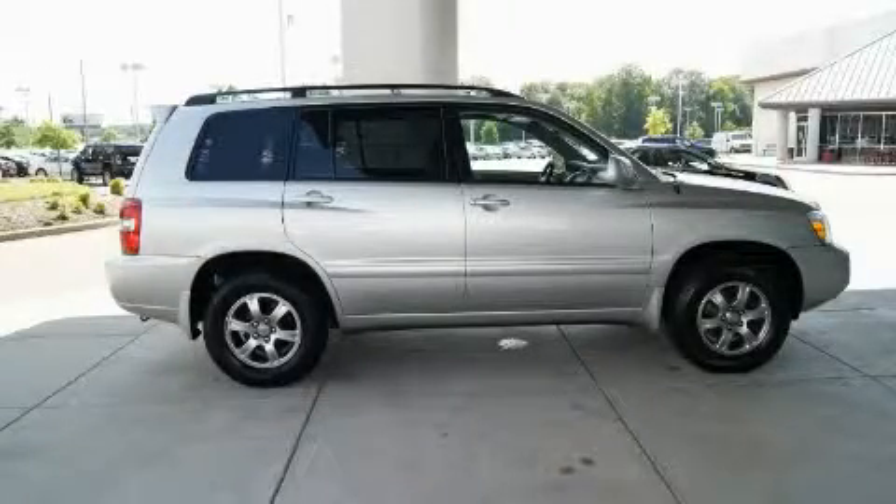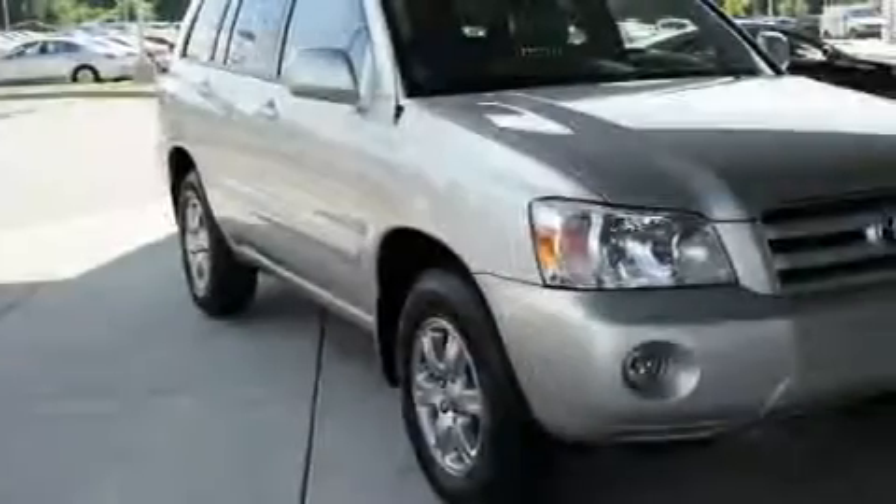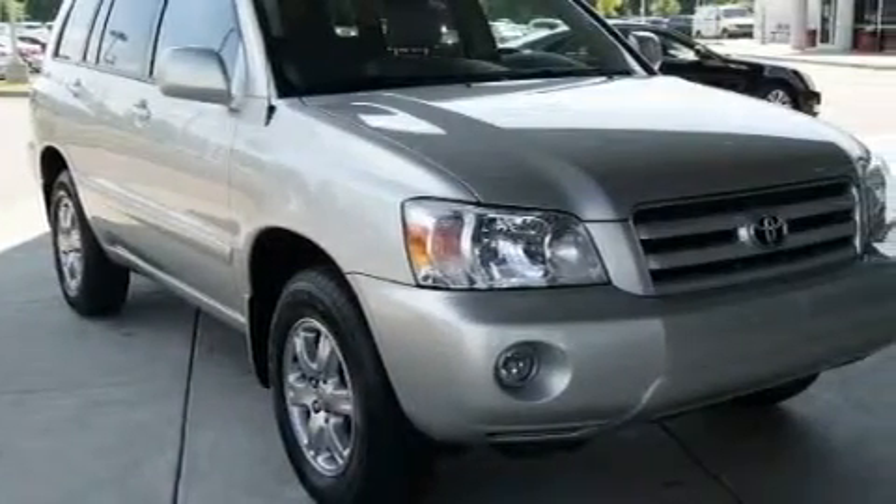This is a 2007 Toyota Highlander, plenty of space for what you need. It features a 3.3-liter six-cylinder engine, an automatic transmission, and four-wheel drive.